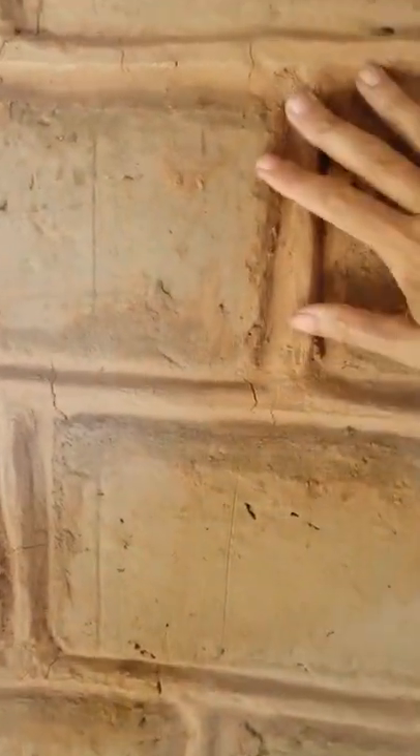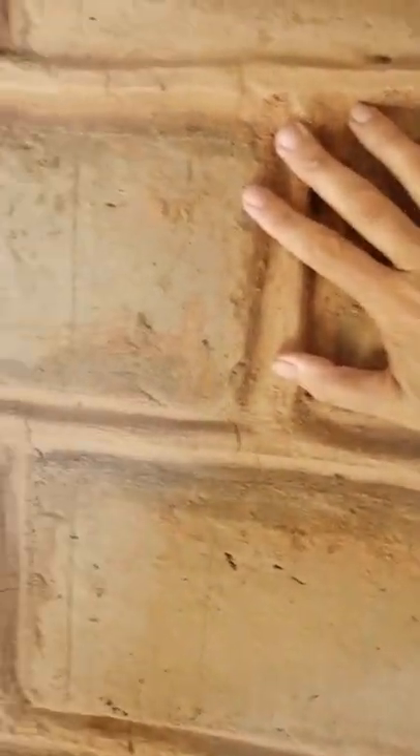Here you can see the adobe bricks from the walls in my room. Basically all of my house has this kind of adobe bricks, which in proportion to my hand they are pretty big.